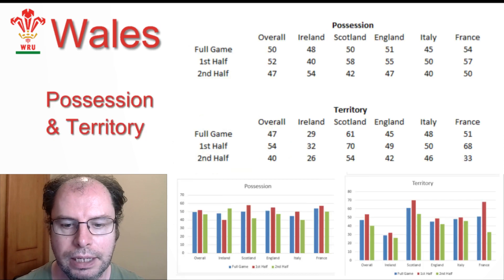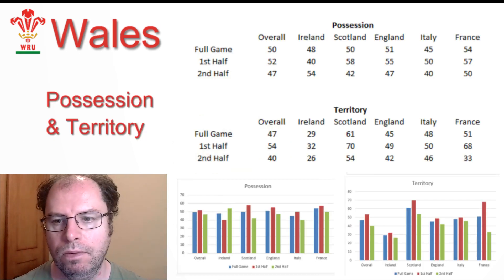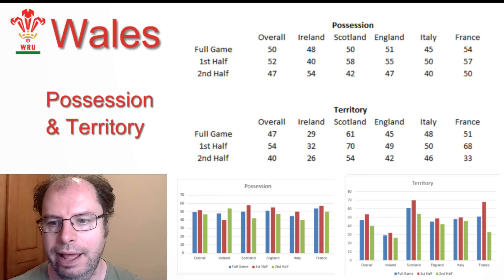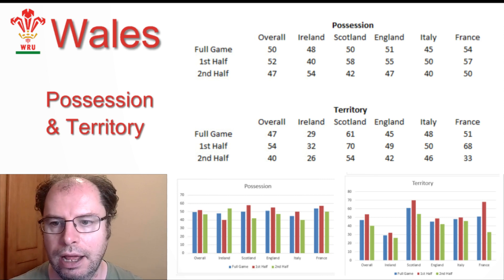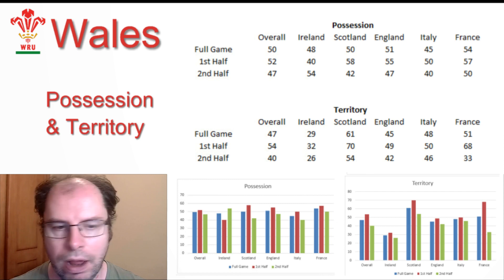In terms of possession and territory, looking at the graph, we can see they tended to have less possession in the second half compared to the first, and they also tended to have less territory in the second half as well.